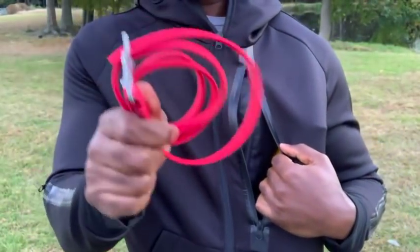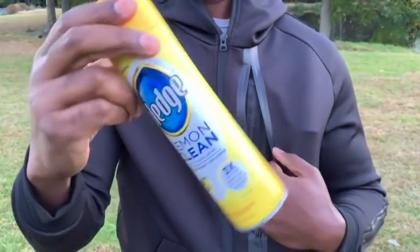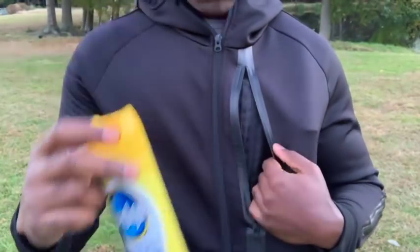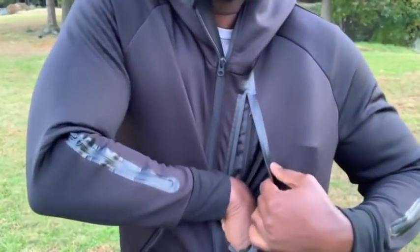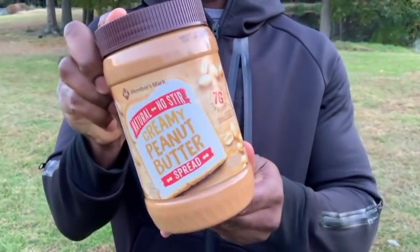A tourniquet, so you're always ready to save a life. Pledge, to always leave a place nicer than you found it. No stir natural peanut butter, because ain't nobody got time for stirring.